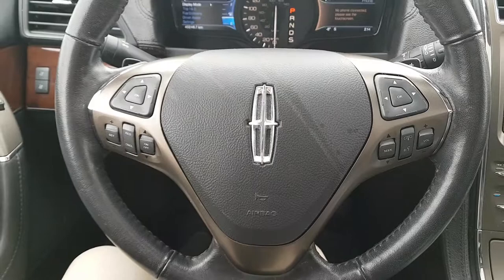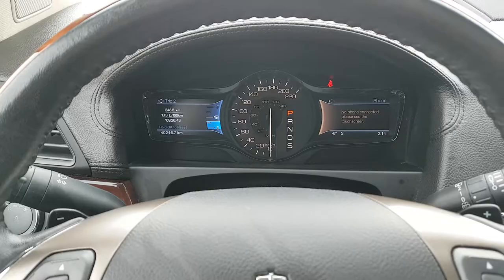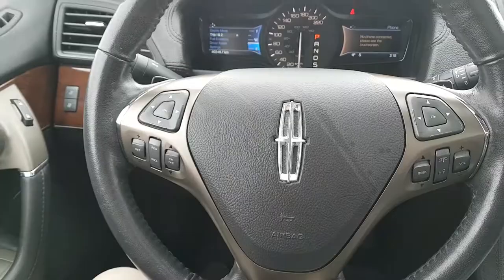On the steering wheel, you have your arrows on the left-hand side that are going to take you through the information panel on your dash. Then you have your cruise control settings below that, and on the right you have your audio and your hands-free controls.